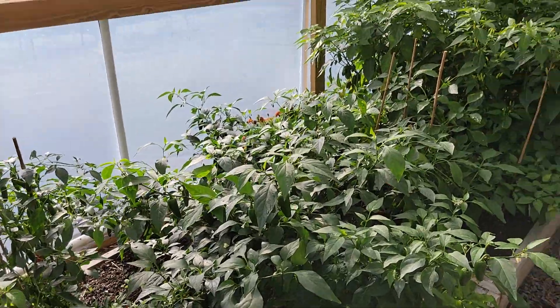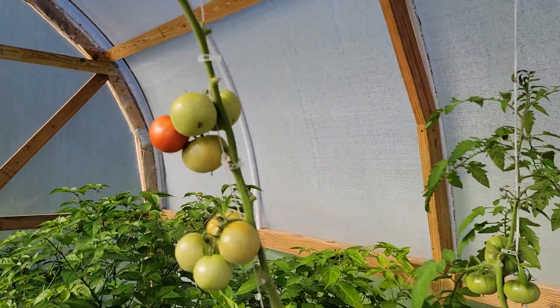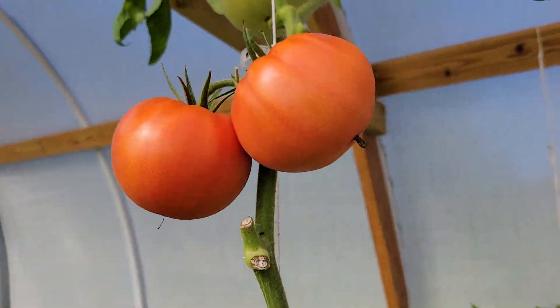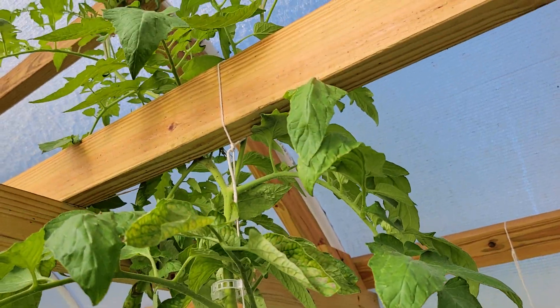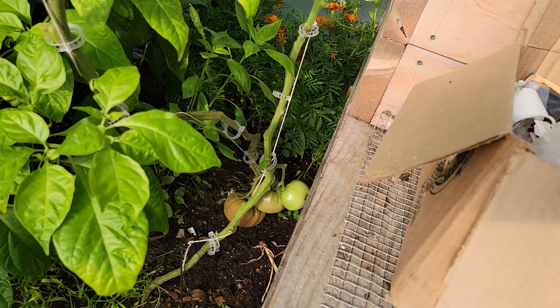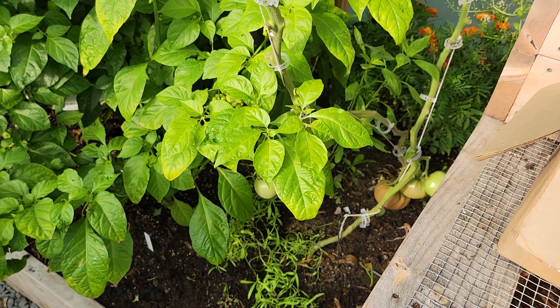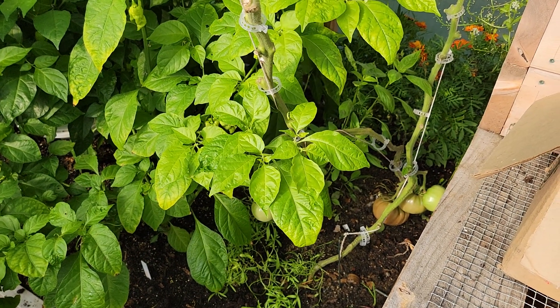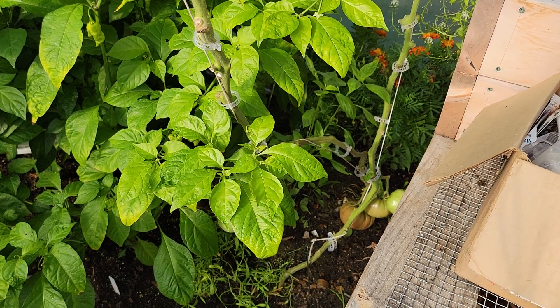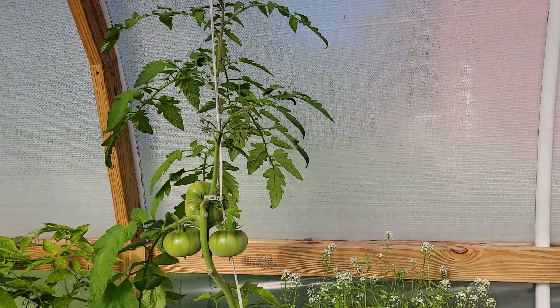We are picking peppers constantly out of here right now. Also the Big Beef tomatoes are doing really well, and we've got some of the Cherokee carbon. This has been a really slow starter — I did have some basil and onions and things in the corner and I'm not sure if they were stunting the roots or being too crowded. But the Cherokee carbon is actually doing really much better now.